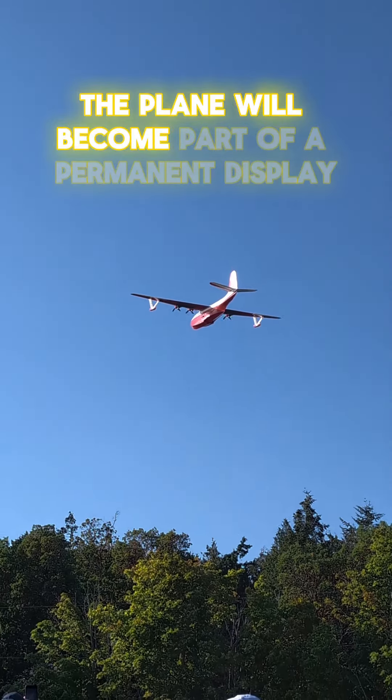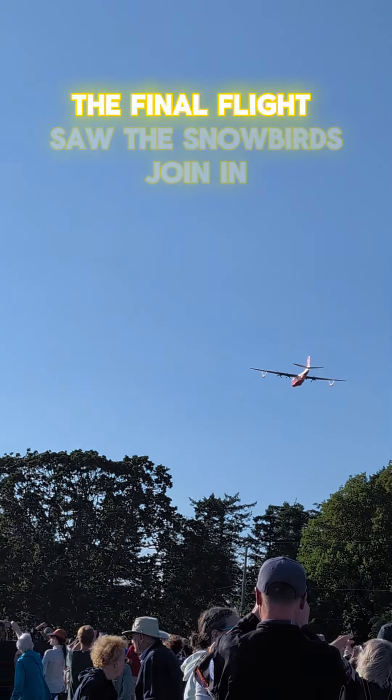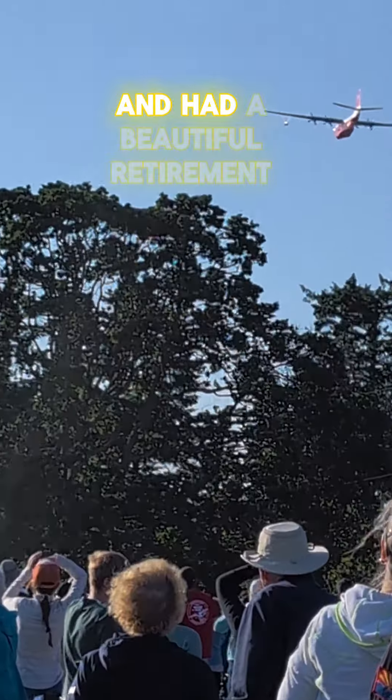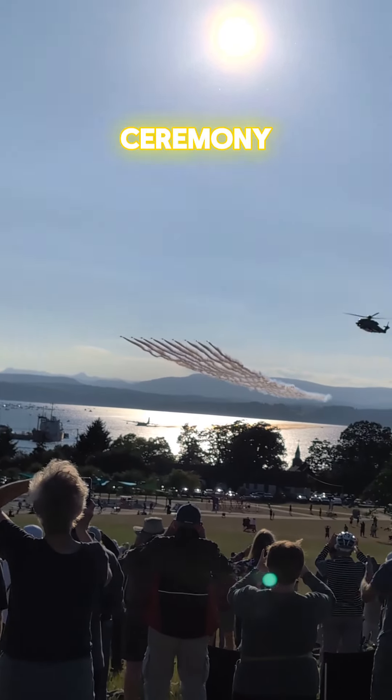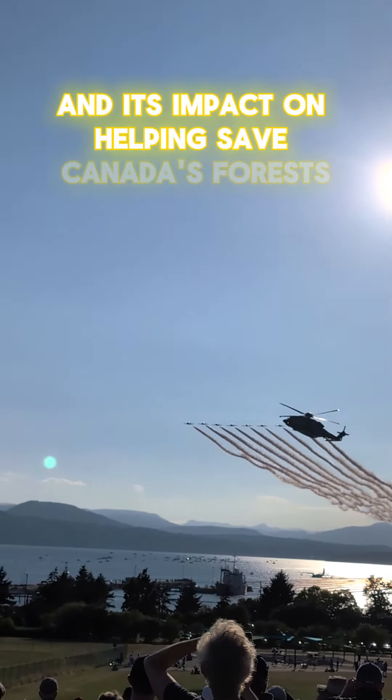The plane will become part of a permanent display at the museum. The final flight saw the Snowbirds join in and had a beautiful retirement ceremony to celebrate the Hawaii Martin Mars and its impact on helping save Canada's forests.